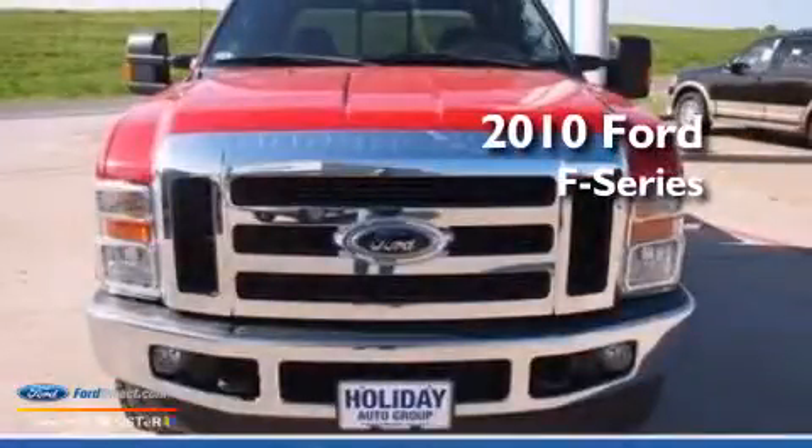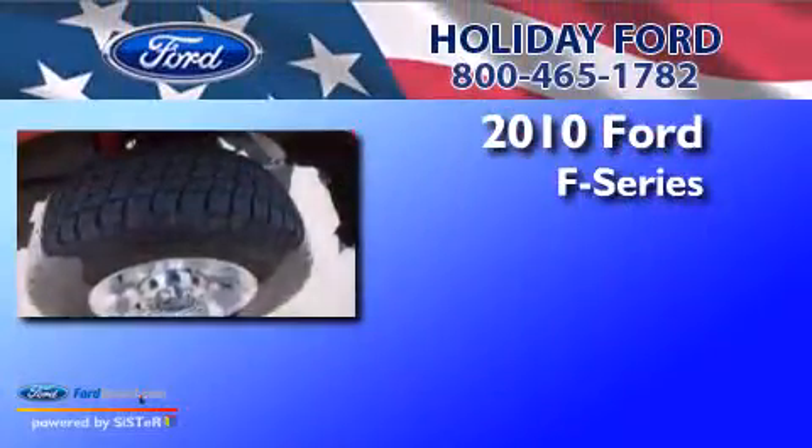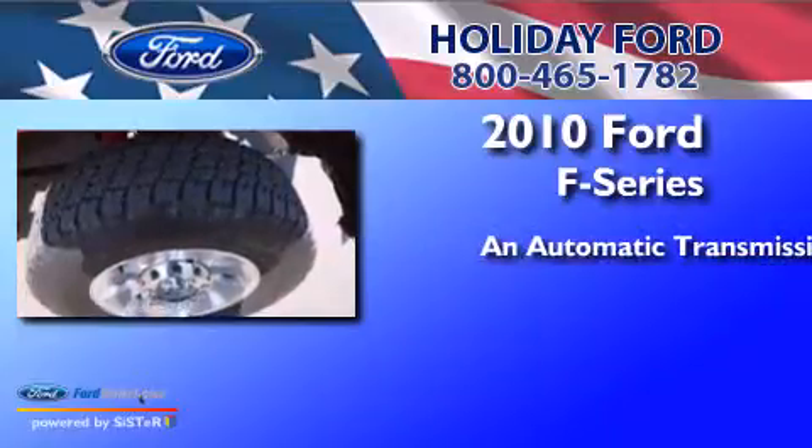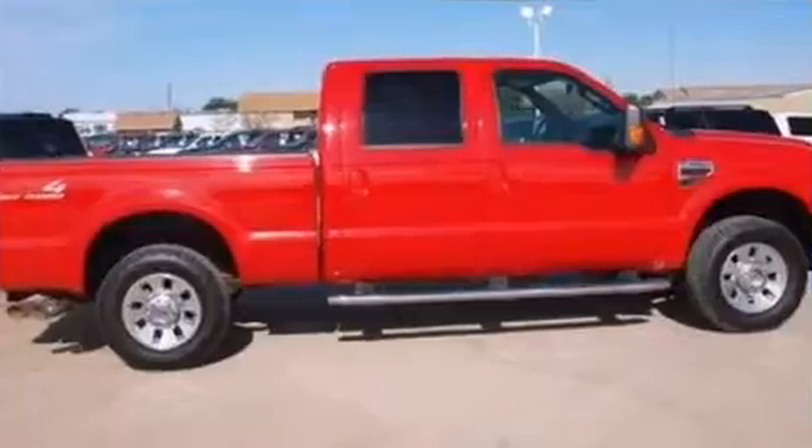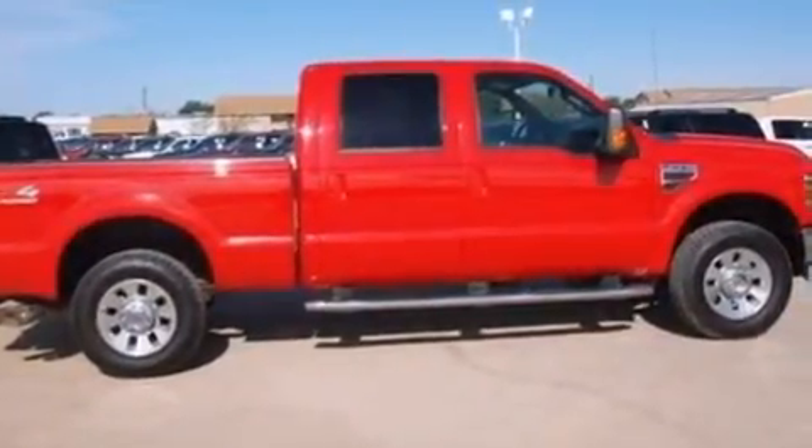This is a 2010 Ford F-Series. This truck has an automatic transmission, a 6.4-liter V8, and four-wheel drive, and a clean non-smoker interior.